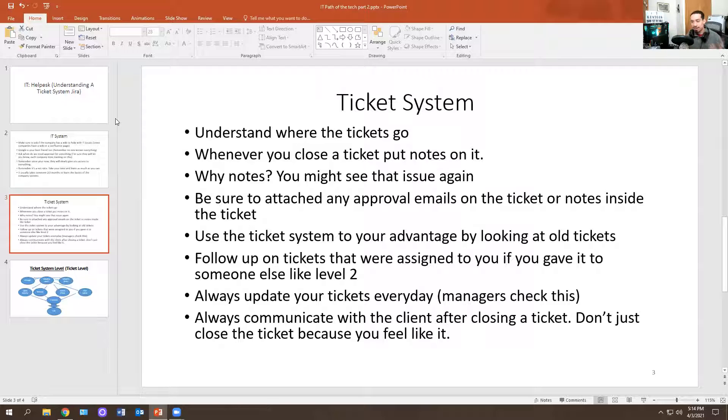Make sure you update all your tickets accordingly — whether you have five or ten tickets, update them all. It's very important; it's part of the SLA, or service level agreement. Some companies have it set to 72 hours — after 72 hours without a client response, you may be able to close the ticket, depending on policies. Managers look at ticket updates. Always communicate with the client; communication is key to being successful in IT — with your team, your manager, and the client.